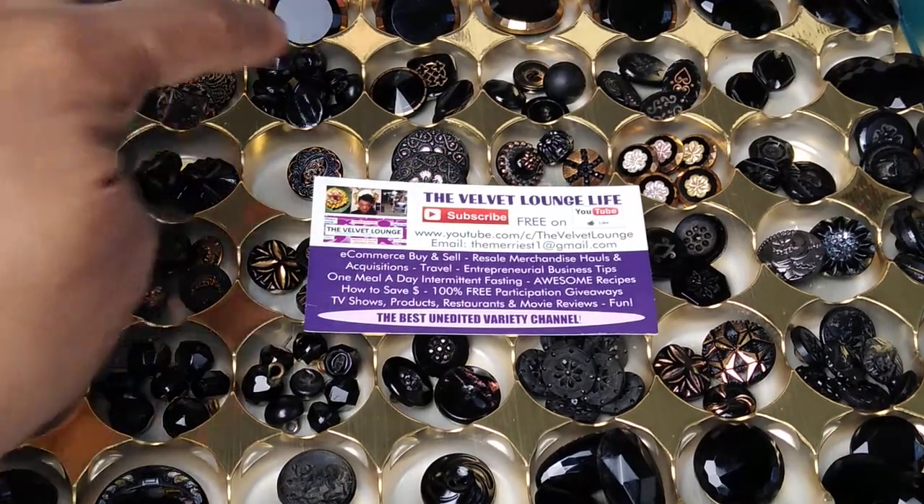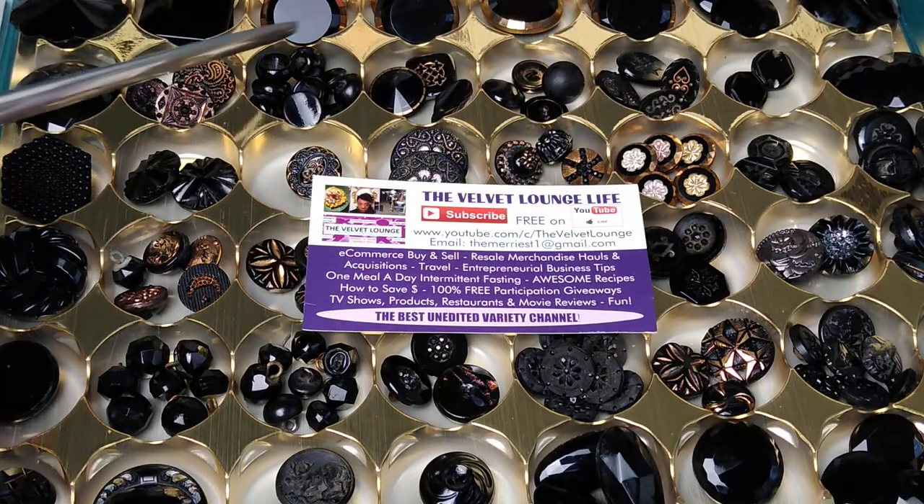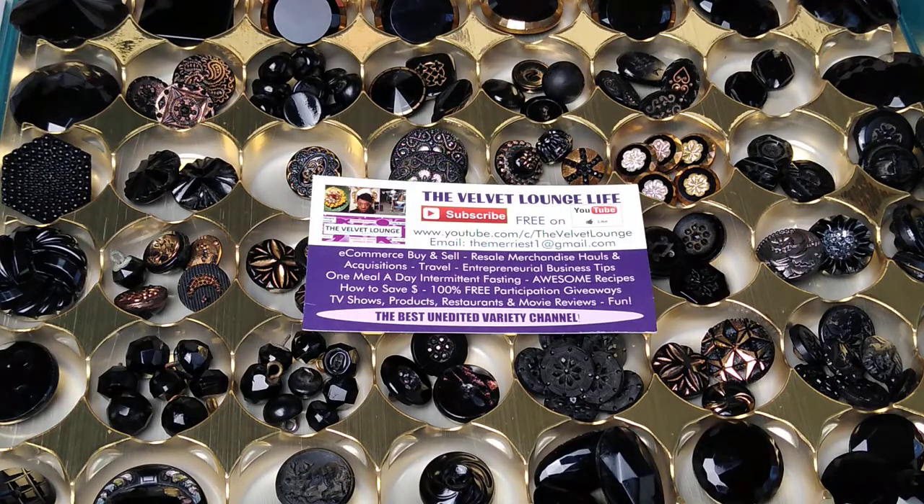Jet glass is glass, whereas jet is a fossilized wood — what we in the United States and other countries call coal or charcoal. Coal or charcoal is so hard you can actually carve and shape things from it. Jet usually takes on a softer sheen or glow after it's polished, whereas jet glass is just super incredibly shiny, almost mirror-like. This button right here is definitely super incredibly shiny, whereas jet — it's not glass, so it's not going to have that high polish or sheen.